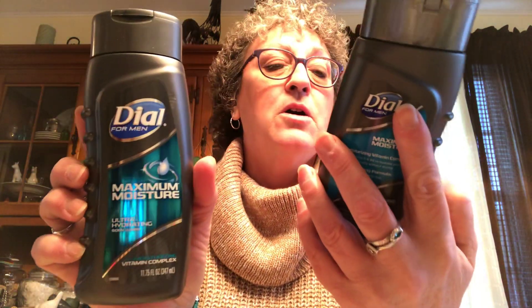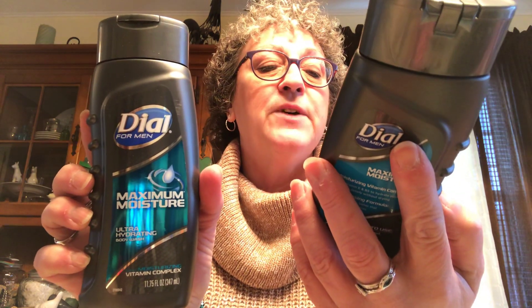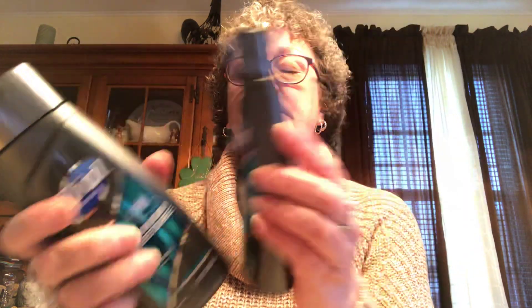I picked up two bottles of Dial for Men Maximum Moisture Ultra Hydrating Body Wash with moisturizing vitamin complex — they're 11.75 ounces. I picked these up for my son. Dial is a name brand so I hopped on that.